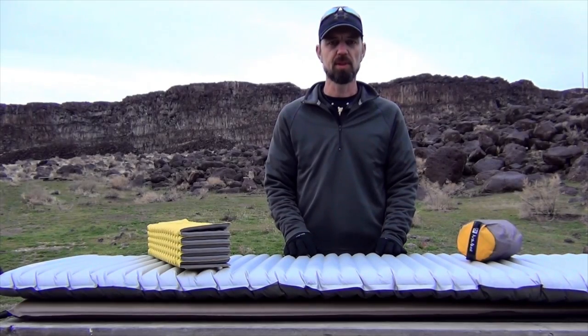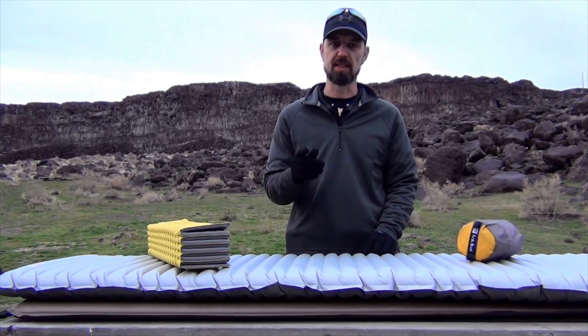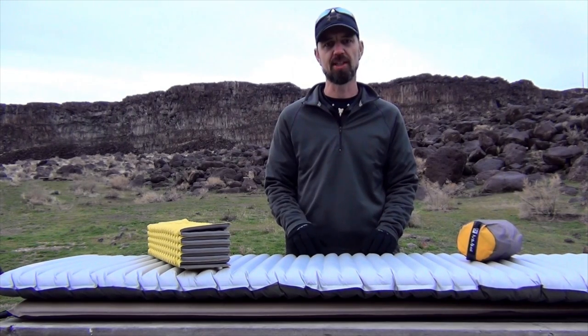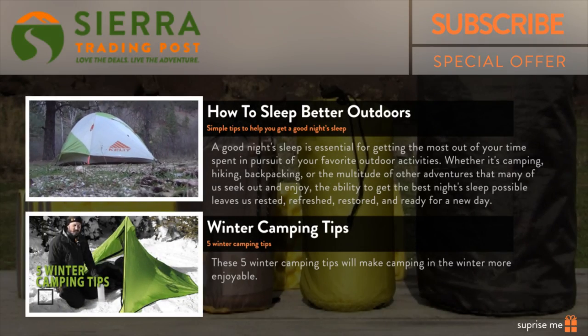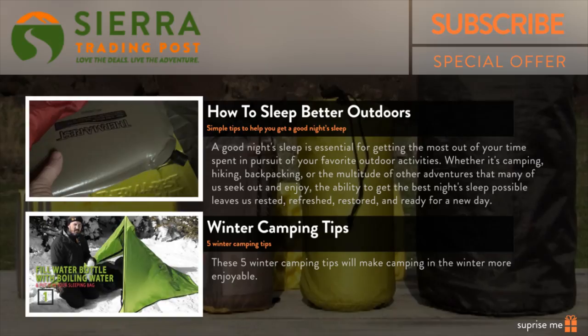I hope that you found this information useful and it helps you choose the right sleeping pad for your next outdoor adventure. If so, please feel free to give us a thumbs up — we really appreciate it and it lets us know that you enjoyed the video. And for more outdoor-related tips, tricks, and content, we've included some links right here for you to enjoy. Until next time, take the best of care and thank you for watching.